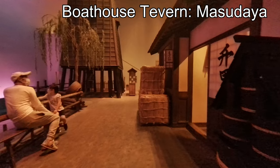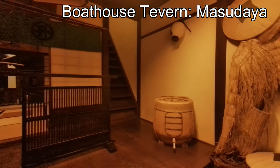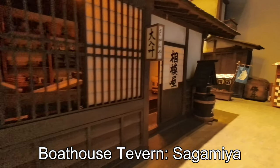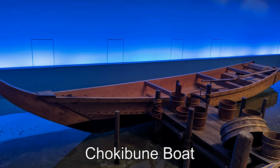Boathouse tavern. A business that owns small boats and hires captains and transports people and goods. Meals and alcohol are served in the tatami room. There are two boathouse taverns. The one on the left is Masu Dea, and the one on the right is Sagamiya. In the exhibition room, the two extremes are set up — the solid Masu Dea and the flamboyant Sagamiya. A Chokibune boat carries several passengers and has one boatman. At that time, they were used as a means of transportation to Edo.